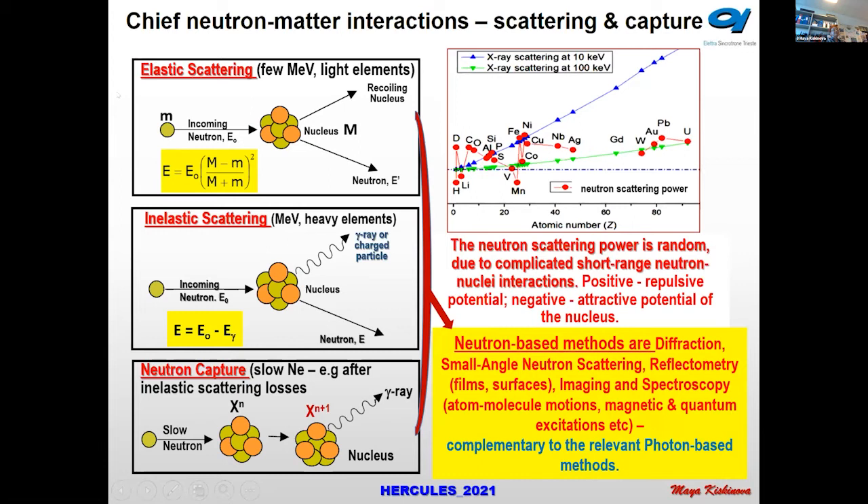The neutron-based methods are very similar to those we have with photons and X-rays: diffraction, small-angle neutron scattering, reflectometry to see thin films and surfaces, imaging, and spectroscopy to probe atomic and molecular motions. Neutrons also have magnetic sensitivity, and these methods are complementary to the relevant photon-based methods.